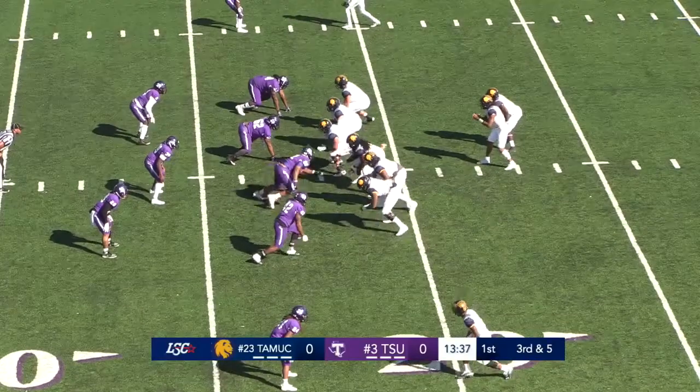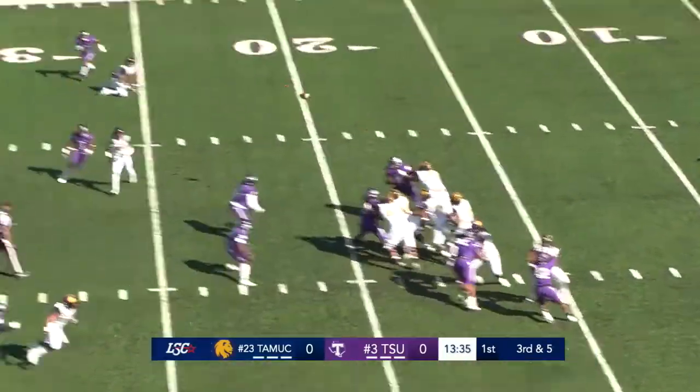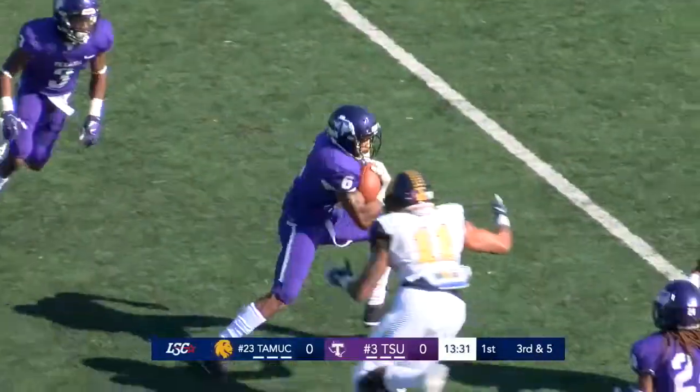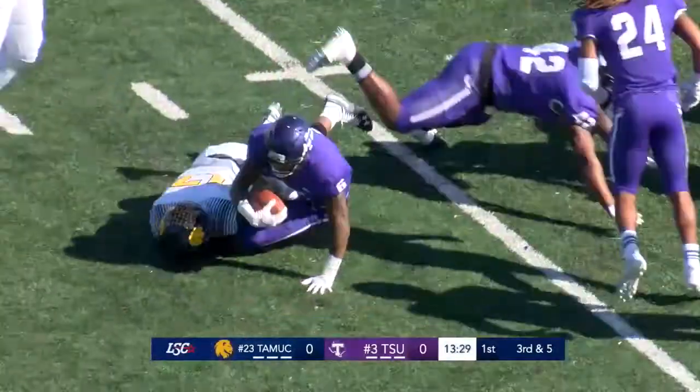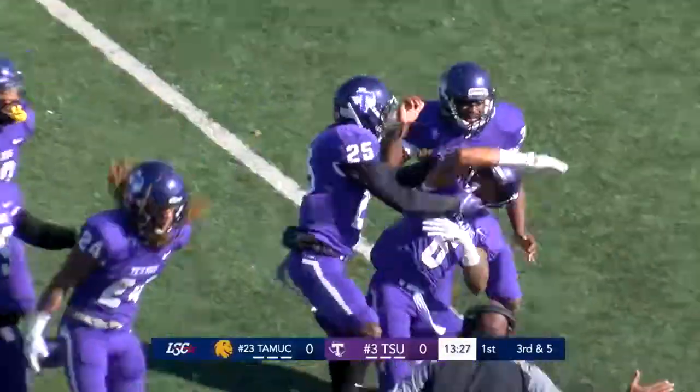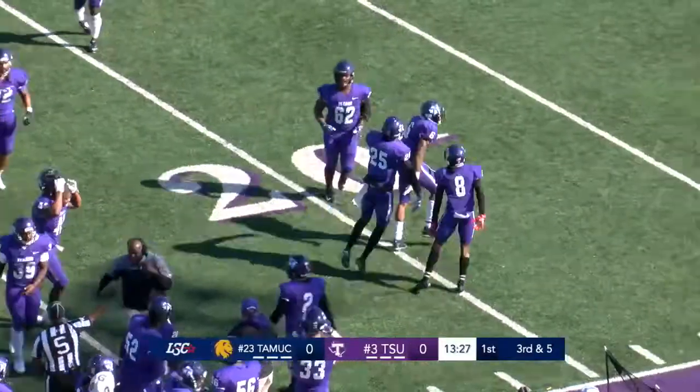Smalls to his right, tight end left, snapped back. Smalls looking to throw, he'll throw it to the outside — picked off on the outside, in the hands of Horton. Horton coming right to the 25, and the Texans get a turnover to start things off in round one of the NCAA playoffs. How about that?